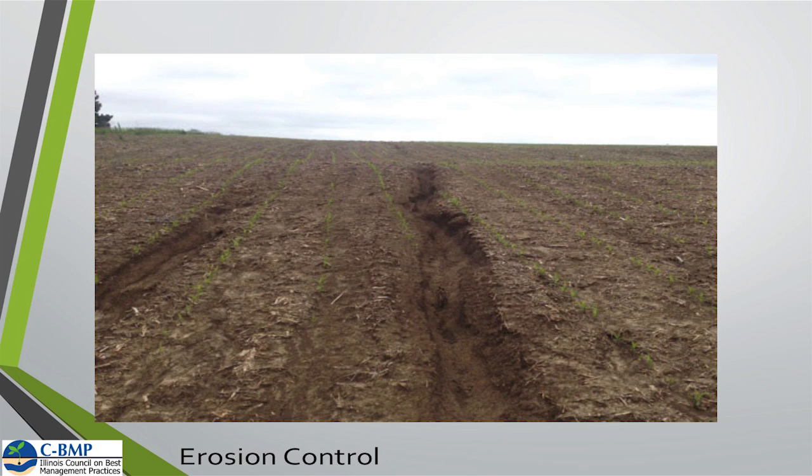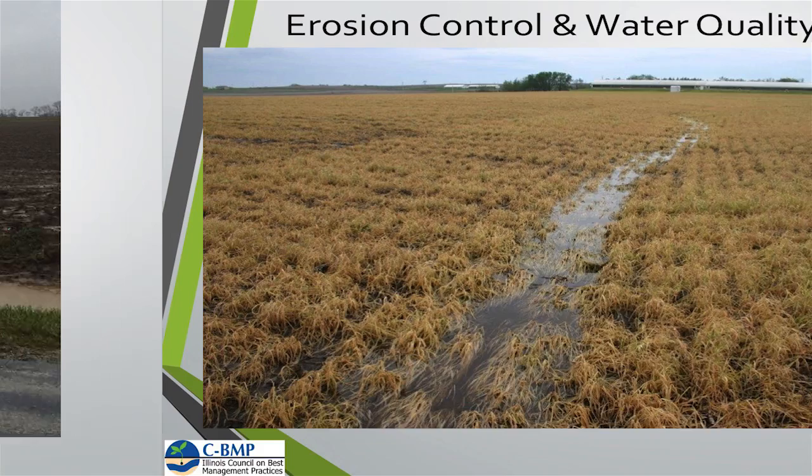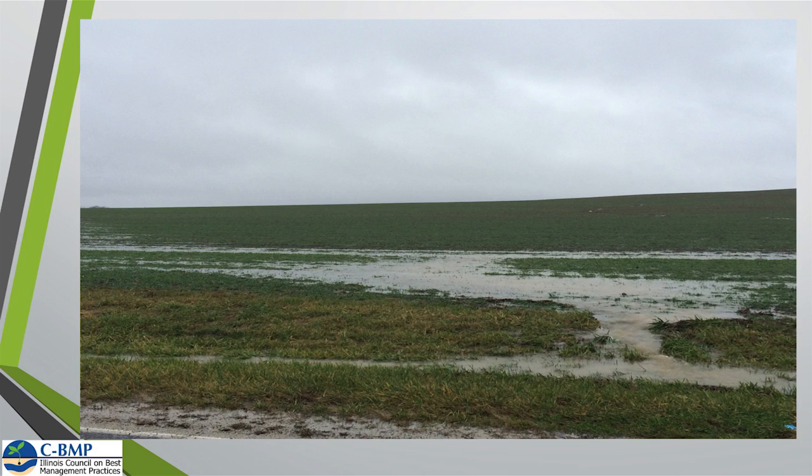Water quality is also going to improve with cover crops as we protect those areas from runoff — the water coming off those fields will be a lot better quality. This picture was taken this December when we had about 8 to 10 inches of rain in our area. It shows a field without cover crops right across the road from one with cover crops, and the drastic difference in what was coming off those fields is just incredible. With heavier rainfall events seemingly becoming more common, it's ever more important to protect those areas throughout the winter.